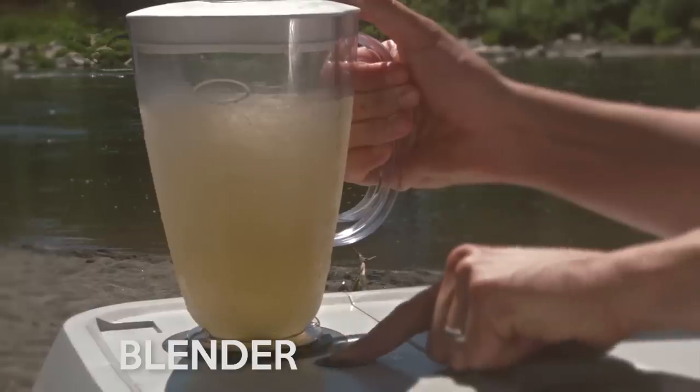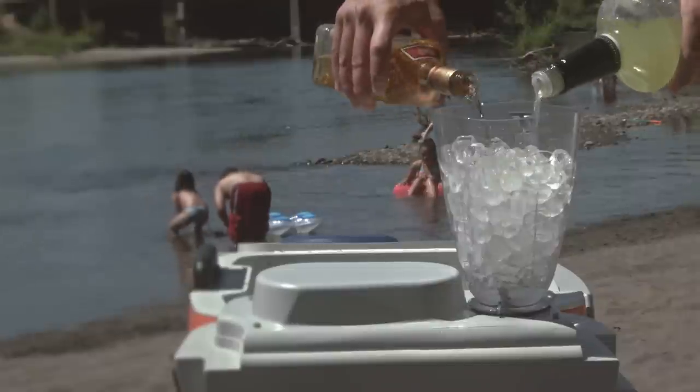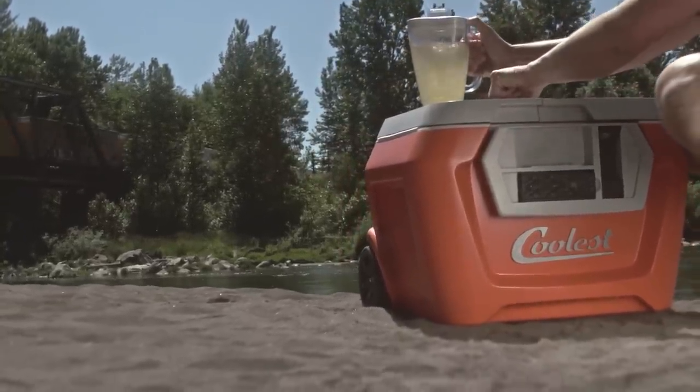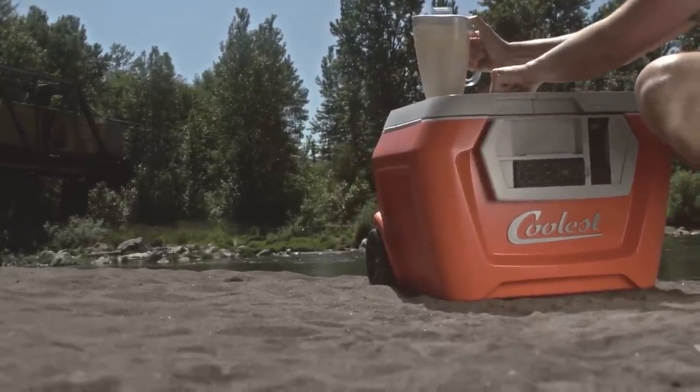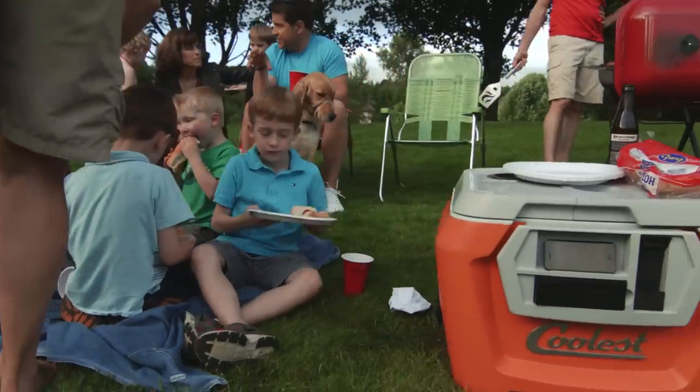First you've got this 18-volt rechargeable blender. You don't realize the number of places you could really go for a blended cocktail or smoothie until you've got a blender built right into the lid. You're already carrying around a cooler full of ice and tasty beverages — why not blend them up and become a summertime hero anytime, anywhere?